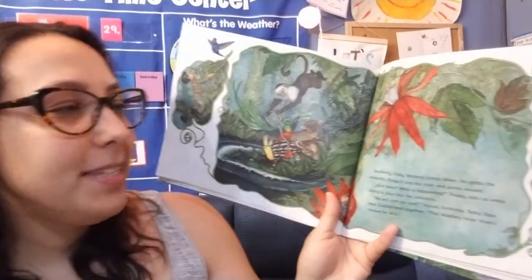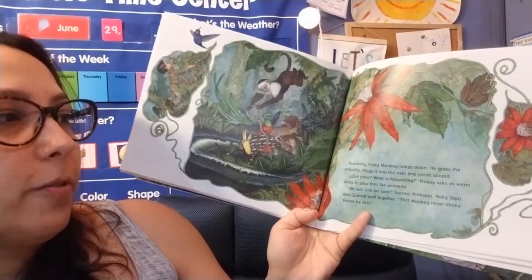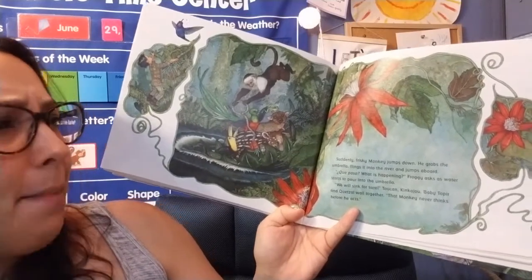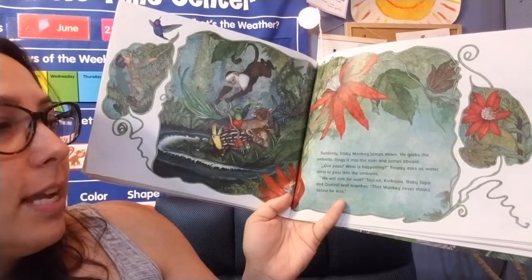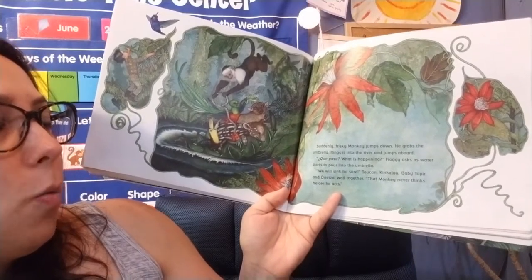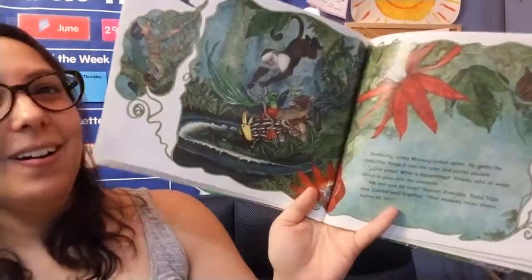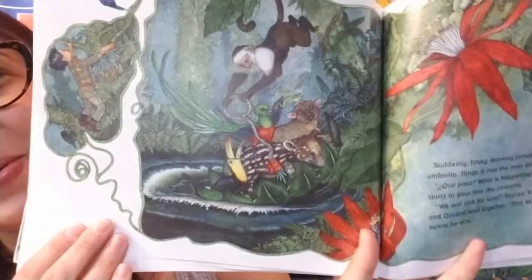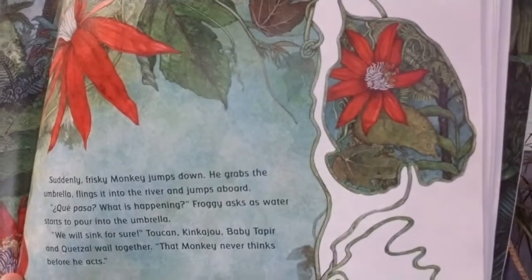Suddenly, Frisky Monkey jumps down. He grabs the umbrella, flings it into the river, and jumps aboard. ¿Qué pasa? What is happening? Froggy asks as water starts to pour into the umbrella. We will sink for sure, Toucan, Kinkajou, Baby Tapir, and Quetzal wail together. That monkey never thinks before he acts. The monkey moved the umbrella into a river. I wonder what will happen next.